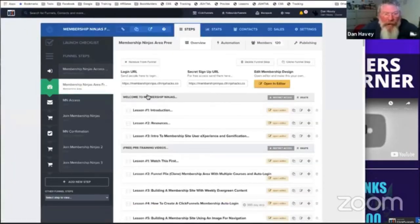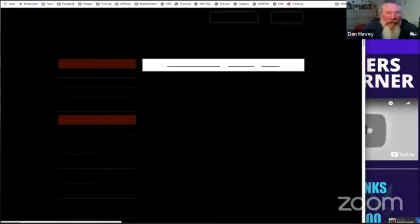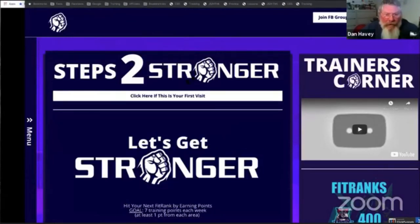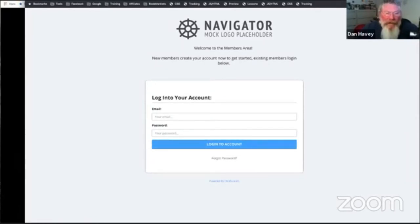Another issue is when you come into your membership areas, a lot of times to preview the page you have to go into the editor and then click on preview — too many steps. So I built a bookmarklet where you click it and it takes you to the preview of that membership area. I also have one for logging out — a lot of times when I'm building out a membership to test stuff quickly I'll forget to put in a login button. So I built a simple bookmarklet where you click it and it logs you out of your site and gets you back to the access page so you can continue testing.